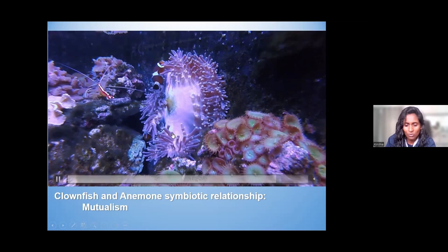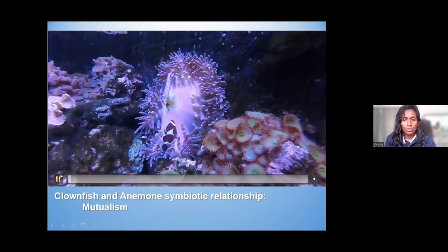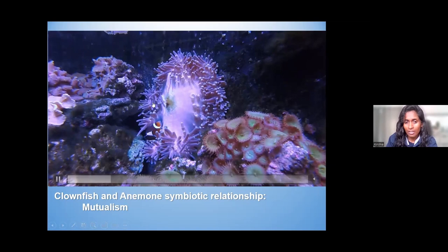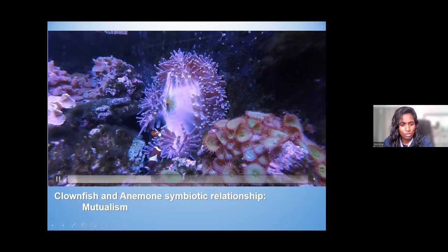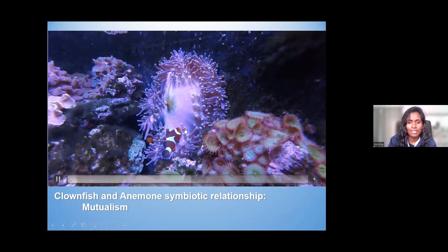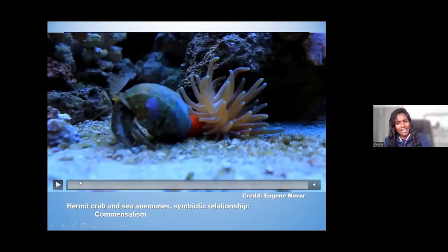When clownfish start off as babies they still have to develop that immunity, and eventually become more accustomed to living amongst those tentacles. The clownfish not only brings food — it also cleans the anemone. They both need each other. It's a type of symbiotic relationship where both are gaining, which we refer to as mutualism. Especially in tropical waters where there's not enough food and predators are a threat, they've created this beautiful relationship.